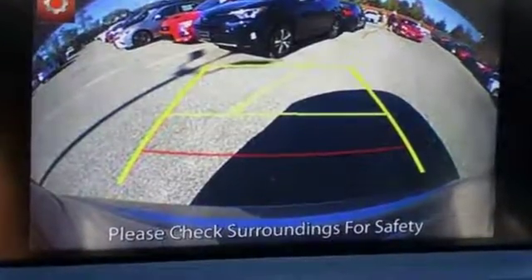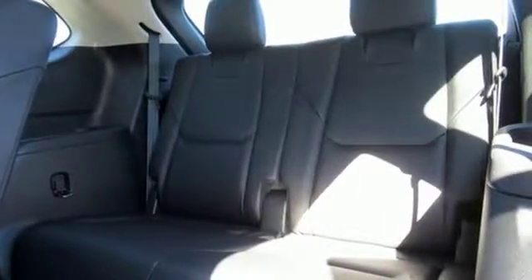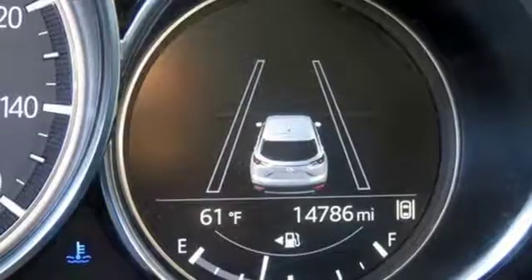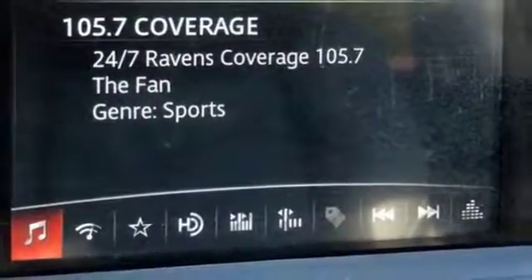The Skyactiv-G 2.5T dynamic pressure turbo engine and Skyactiv-Drive 6-speed automatic transmission with manual shift and sport modes powers the show with just the right amount of flair. You'll also enjoy having push-button start, LED headlights with auto-off and auto-hike control, and a rear-view camera.